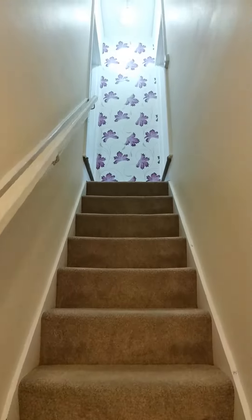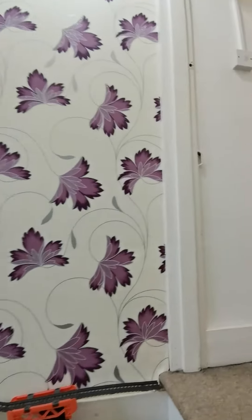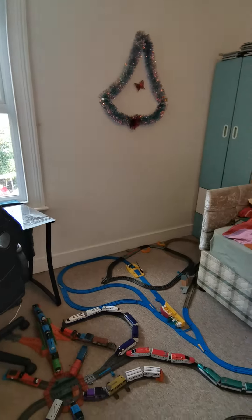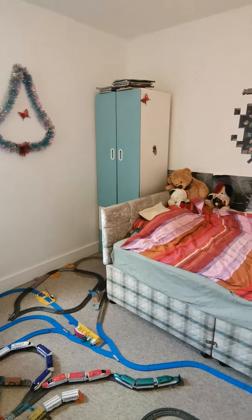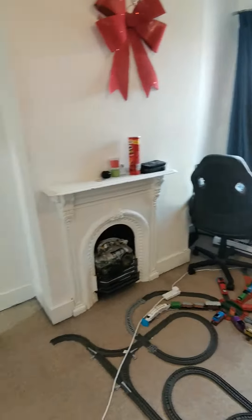We'll make our way up the stairs. The first bedroom is on your right — this is at the rear of the property, again really good size. We have another cupboard in here, and that just overlooks the garden.